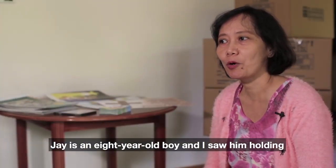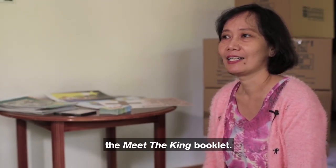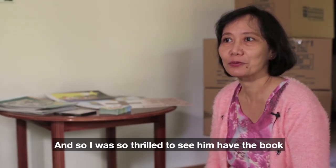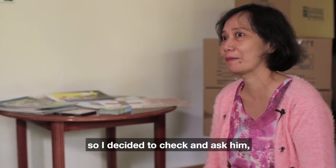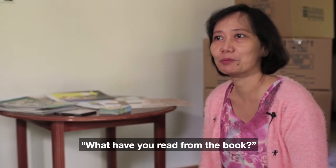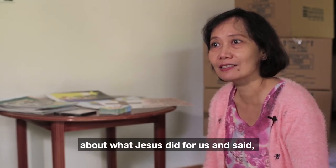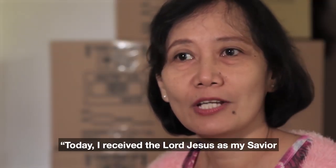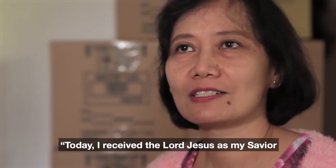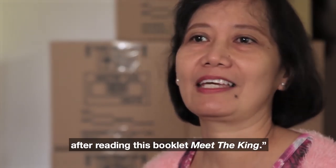Che is an eight-year-old boy, and I saw him holding the Meet the King booklet. I was so thrilled to see him have the book, so I decided to check and ask him, 'What have you read from the book?' He started to tell me the story about Jesus, about what Jesus did for us, and said, 'Today I receive the Lord Jesus as my Savior after reading this booklet, Meet the King.'